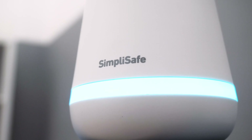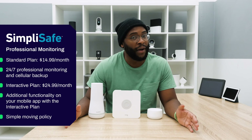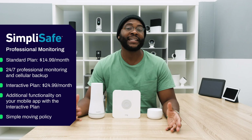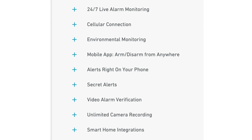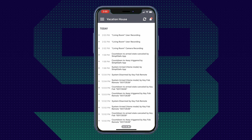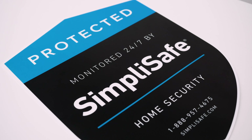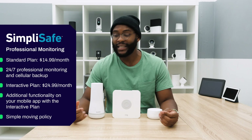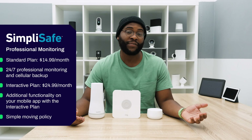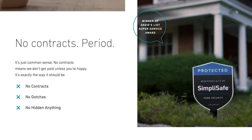Finally, with SimpliSafe, you have two professional monitoring options: the standard plan at $14.99 a month and the interactive plan at $24.99 a month. The standard plan gets you 24/7 professional monitoring, environmental monitoring, and cellular backup. I suggest going with the interactive plan at $24.99, because that's where you get phone notifications, the ability to arm and disarm from anywhere, and a host of other features. If you move, just let SimpliSafe know and reinstall. No long-term contracts — you can cancel at any time.